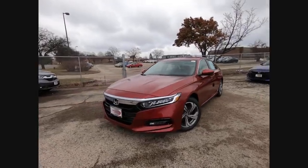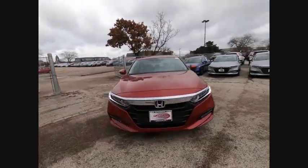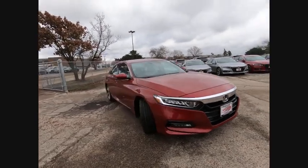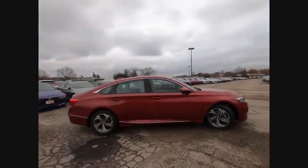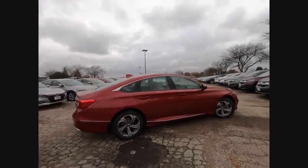Stop by and take a look at the 2020 Accord — ingeniously simple, yet overflowing with luxury and technological creativity. All that and more in the Accord.